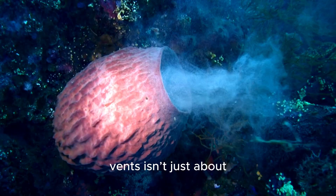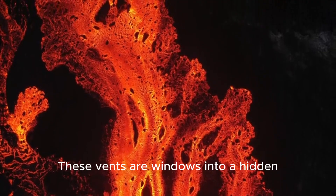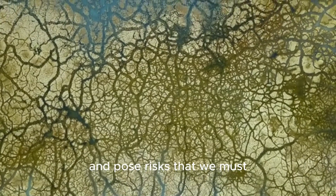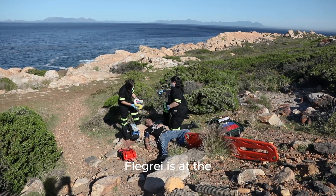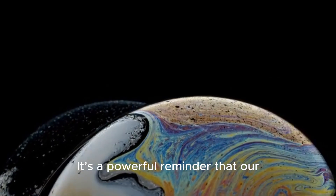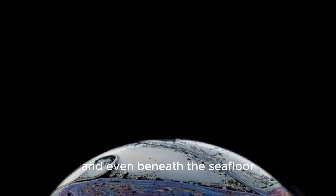Studying these underwater vents isn't just about predicting the next big one — it's about understanding the fundamental processes that drive our planet. These vents are windows into a hidden world, showing us how heat and chemicals from the Earth's interior shape the surface, create unique ecosystems, and pose risks that we must learn to live with. The work being done at Campi Flegrei is at the cutting edge of volcanology, combining geology, chemistry, and marine biology. It's a powerful reminder that our planet is alive, constantly changing, and that there are immense forces at play right beneath our feet — and even beneath the seafloor.